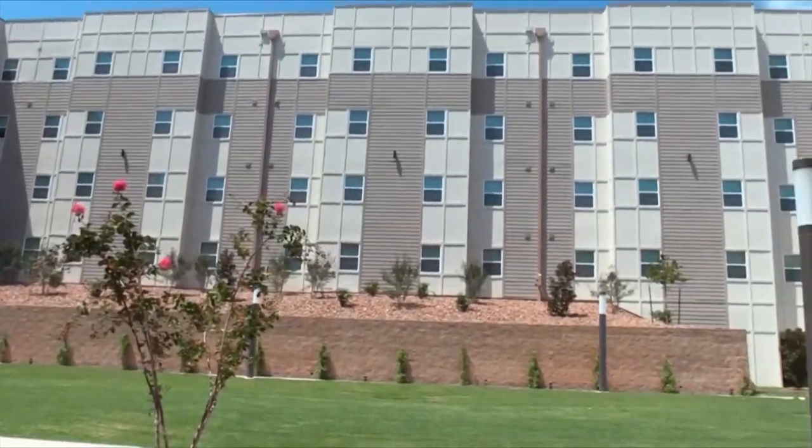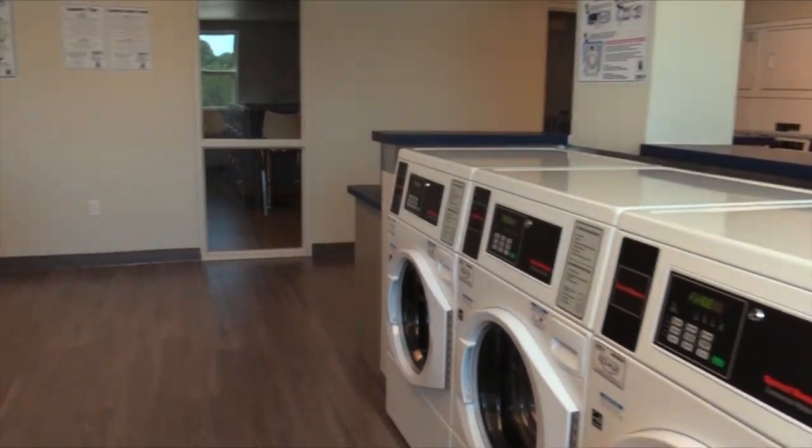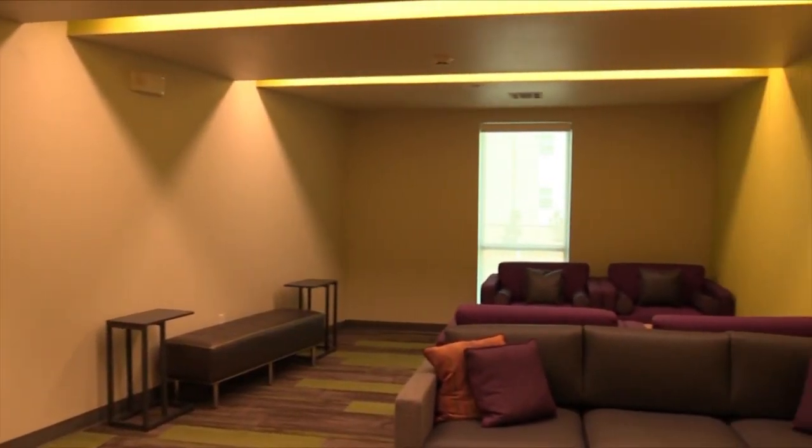I'm really looking forward to spending time with my teammates. We're super excited that he's going to be going to something that is brand new, no one's ever been in before. It is very high-tech. They've got everything you could want here from free washers and dryers to turn services to anything that you want. He is going to absolutely have a great experience here at Blinn.